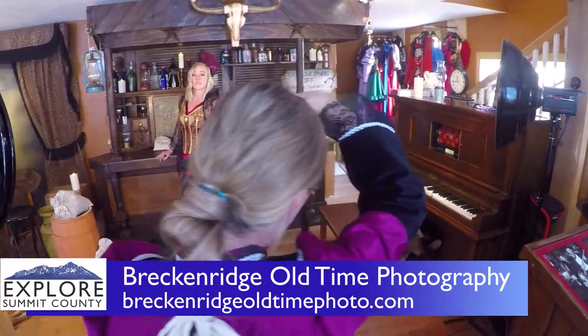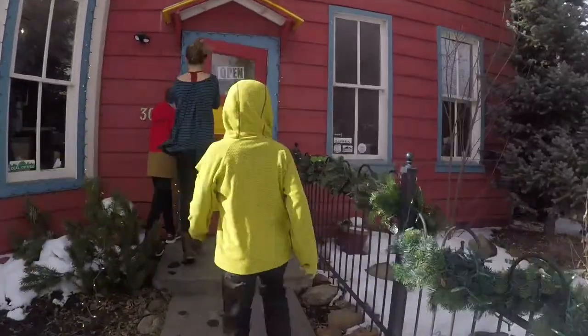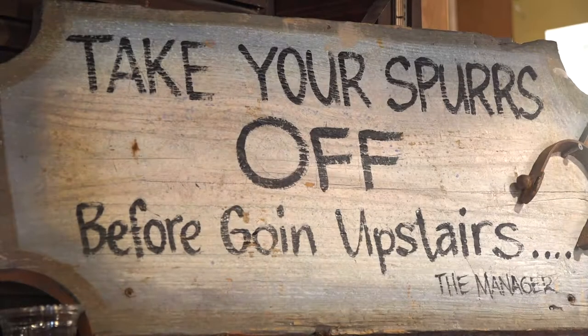I'm Chad, the owner of Breckenridge Old Time Photography. Breckenridge Old Time Photography is a place where you come in and you step into the past and dress up.